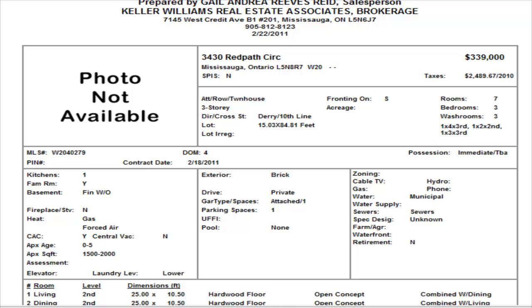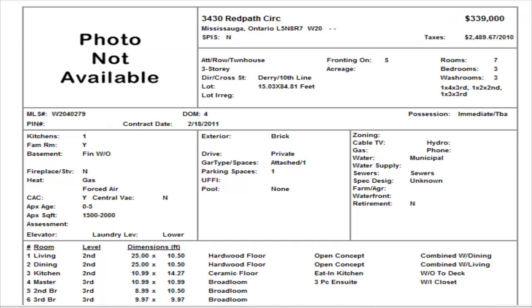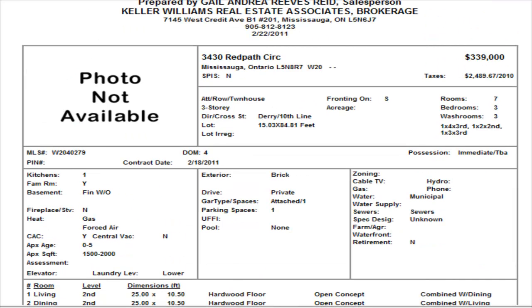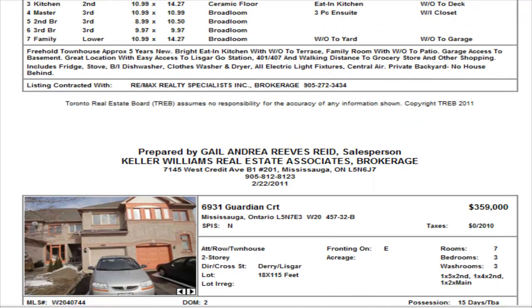Next up, we have another townhome — a Pottle, we've seen a few of them come up. This is on Red Pad Circle, behind the Metro in the Lisgar area. It's a three-bedroom with a finished basement and two and a half washrooms, listed at $339,000. It says it has hardwood floors, but we need to wait for pictures as it just hit the market. The dimensions listed — about 25 feet by 10 for the living and dining — are uncertain. This is competing with another unit that came on at $349,000 last week, so this is $10,000 less. Worth checking out.